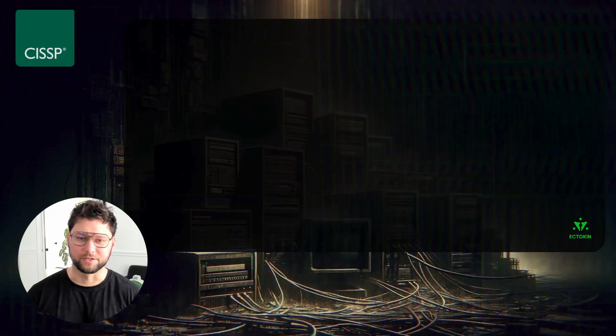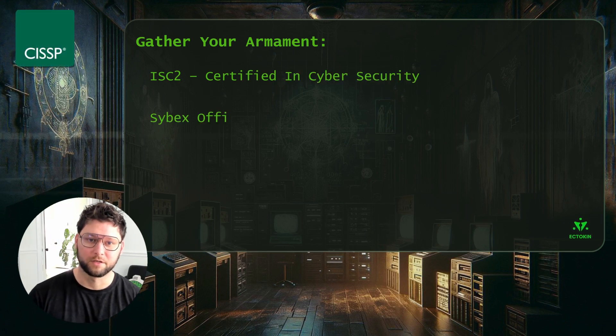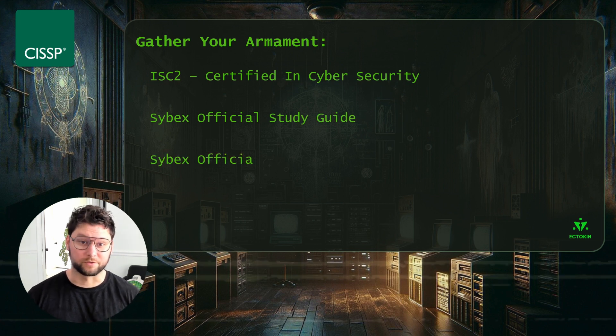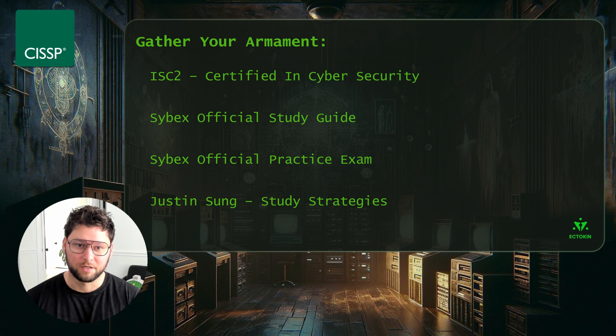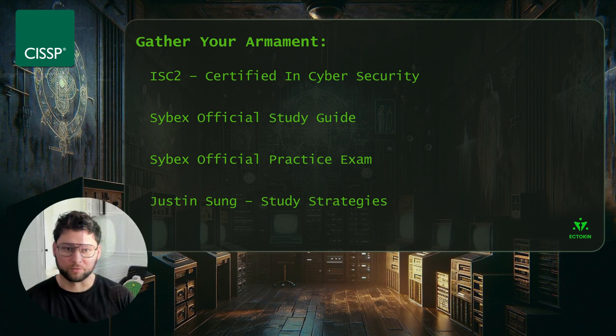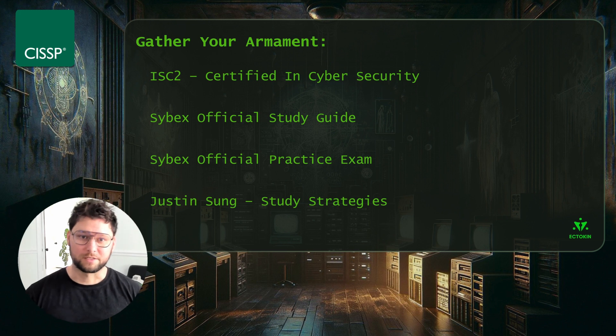First things first, you're going to need the resources you'll use to study and prepare for this exam. This can be a little controversial, but I absolutely think it's paramount that you get the official study guide and practice exam. The official study guide is a tome of all the information you need in exhausting detail. My approach was a bit different — I used it mostly as a resource and reference throughout my studying.